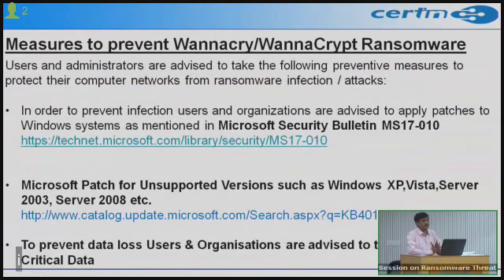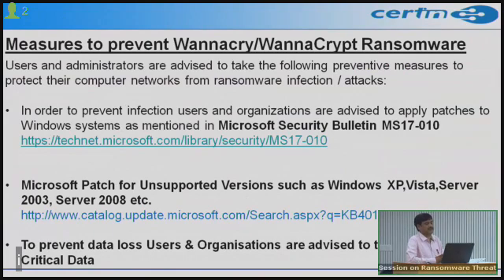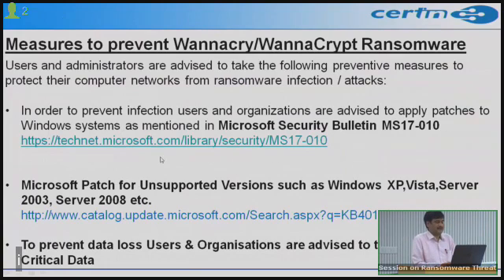The most important step to prevent this ransomware: once a computer is encrypted it is very difficult to decrypt the files, as the required private keys are not currently available. All users and administrators must determine their Windows version and apply the patches mentioned in Microsoft Security Bulletin MS17-010, released on March 15. Appropriate patches for your Windows version must be applied.